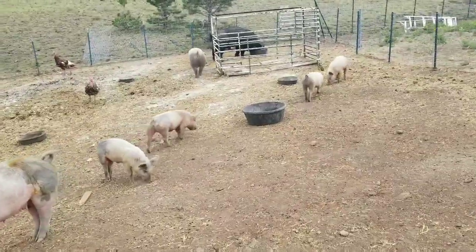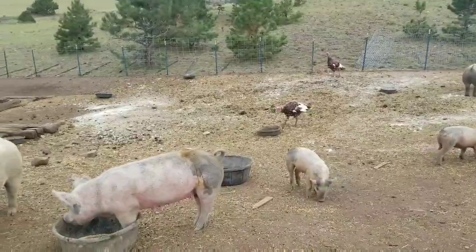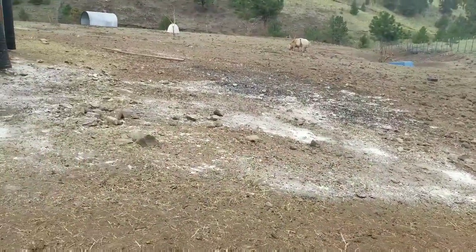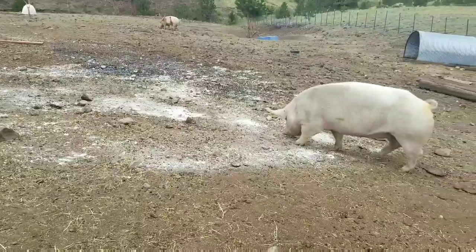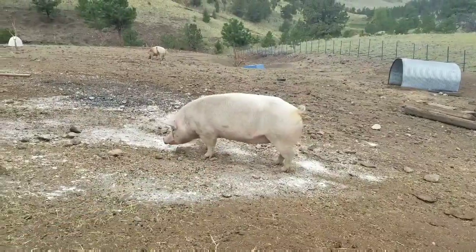Down here where the pigs lay, I just wanted to make sure everybody has a good coating on the ground to stop any bugs or worms or anything like that. I haven't done it for a couple months, so I figured now would be a good time, especially bringing in these new pigs.